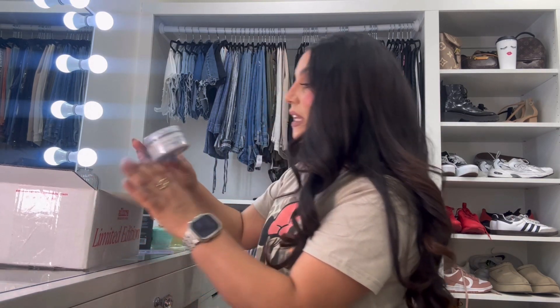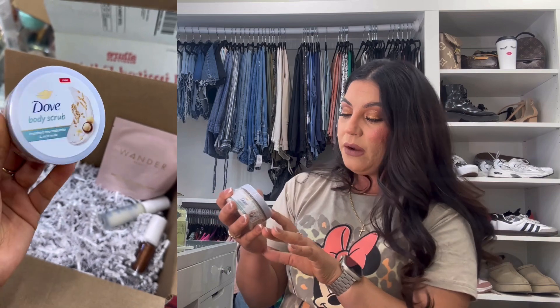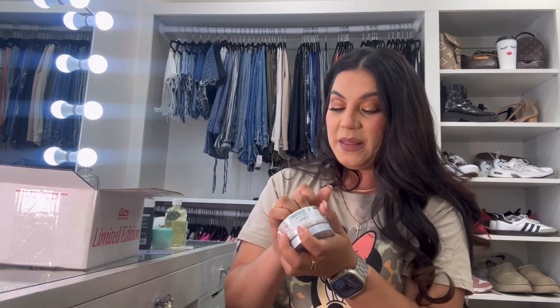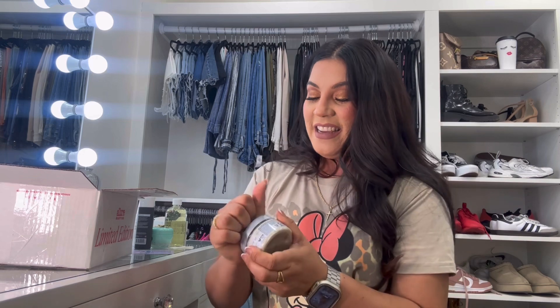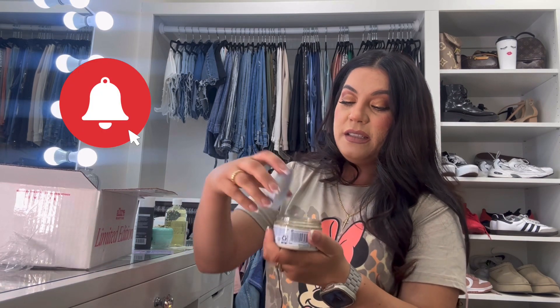They also sent out the Dove body scrub — the Crush Macadamia and Rice Milk. I've never tried it but I've heard the hype about this product, so I'm glad it came in this Allure box. Let me see what it smells like — oh my god, it smells so, so good! You can see the little exfoliant bits in there, and it smells amazing.